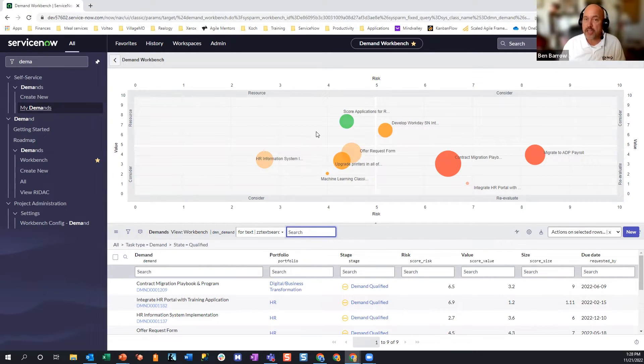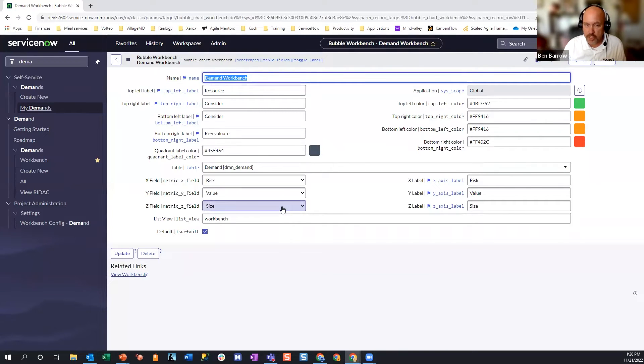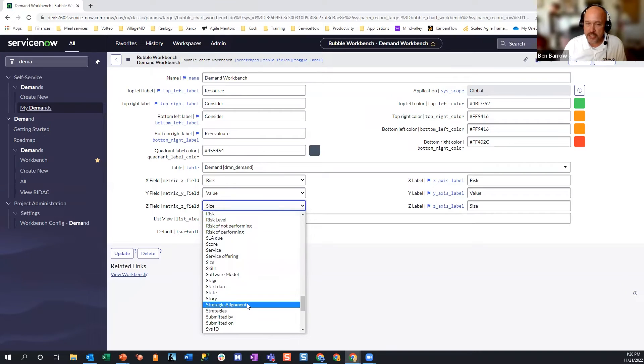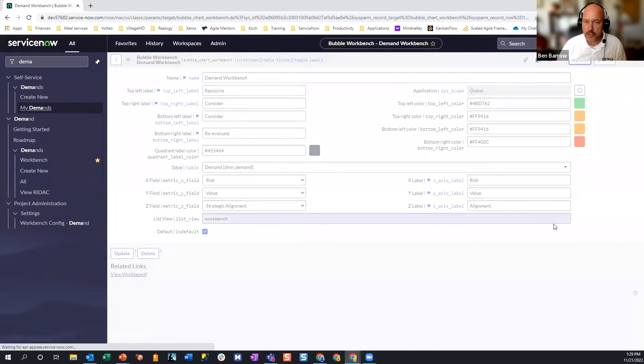If anything, project size is an element of risk — a bigger project is likely riskier and might take longer — and I already have a risk component in my analysis. So what I like to do is change that measure. I'll go in and modify the z-score, which controls the size of the bubble, to instead be strategic alignment. One of the elements on the assessment questionnaires is an alignment score calculated from stakeholder inputs. It becomes very valuable to us if we use it — otherwise, why did we even collect that information?